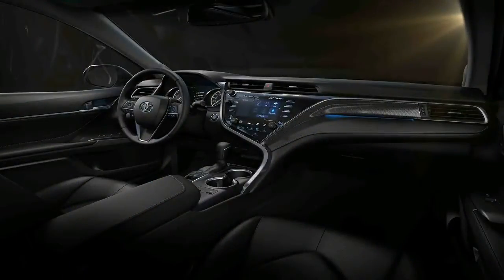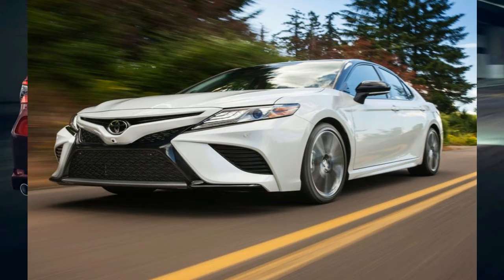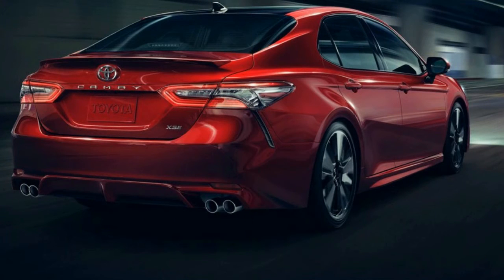We car buyers have many different reasons for making purchase decisions. It may be the car's powertrain that sways us, or the design of the sheet metal. Of all the millions of variables, there's a personal, practical formula we attempt to define as we research and test drive.